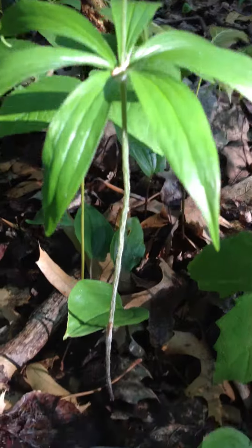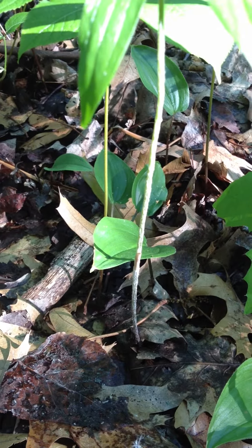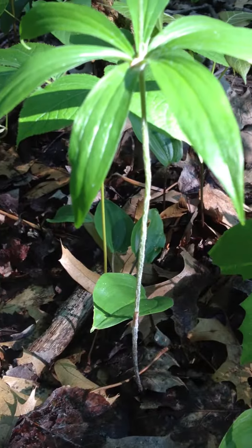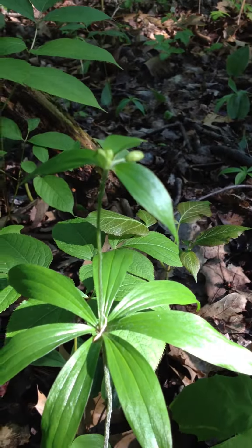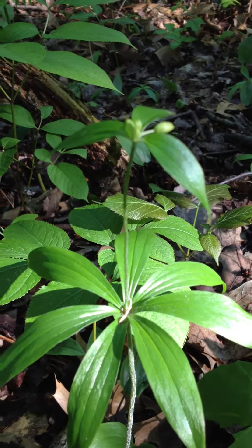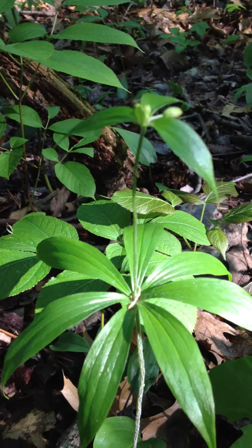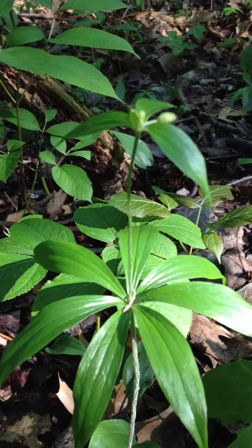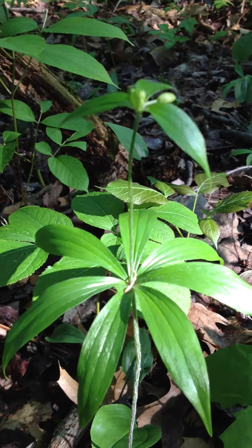The part of this plant that's edible and is wonderful is actually the root. It's a taproot — long and slender, just like the stem — and the flavor is amazing. It is reminiscent of a cucumber, hence the name, but it's sweet. It's a little starchy. There's a nice snap to it.